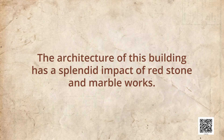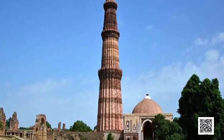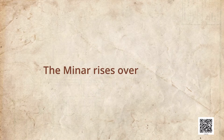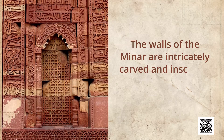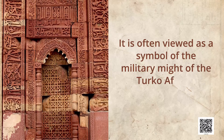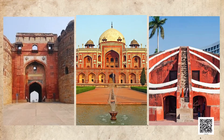Red Fort has delicate carvings on every possible surface. Qutb Minar is also a significant historical monument. The construction of Qutb Minar was started by Qutb-ud-Din Aibak in the 12th century but it was completed by his successor Il-Tutmish. The Minar rises over 230 feet. The walls of the Minar are intricately carved and inscribed with verses from the Holy Quran. It is often viewed as a symbol of military might of the Turks' Afghan dynasty. Delhi also boasts of historical monuments like Purana Qila, Humayun's Tomb, Jantar Mantar and many more.